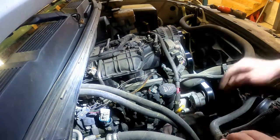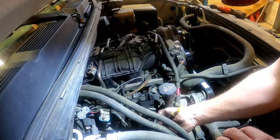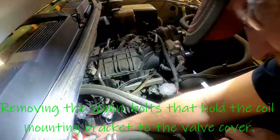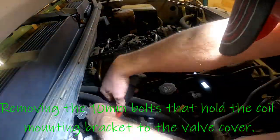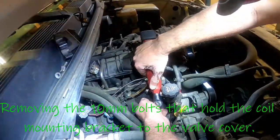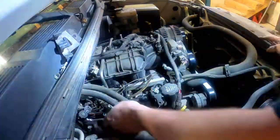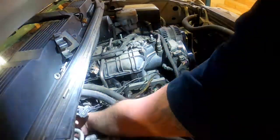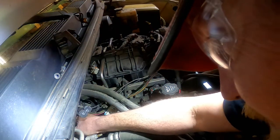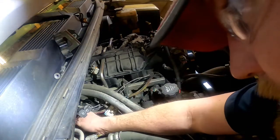I'm going to unplug all the plug wires and just let them dangle. There are four 10 millimeter bolts that hold the coil packs down — I'm working on the last one back here near the firewall. There's not much room between the firewall and the engine to get a ratchet in there.